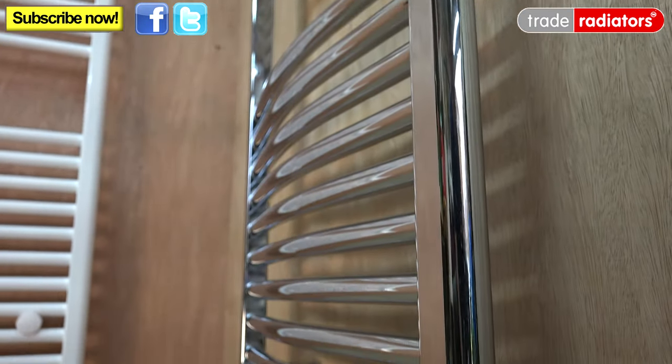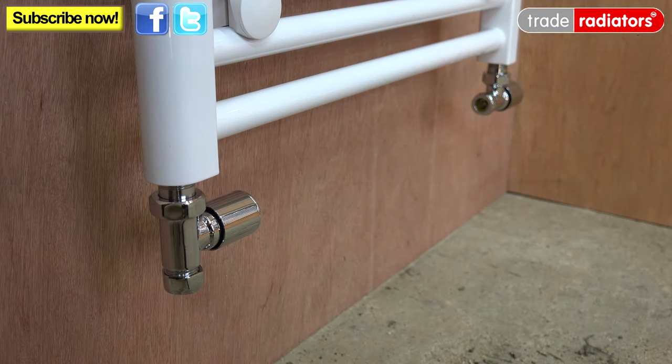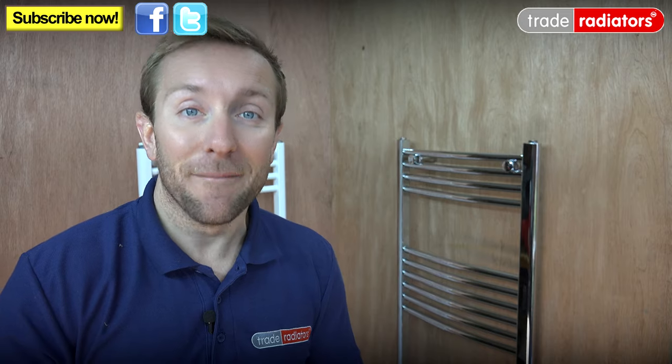They can take all types of valves — thermostatic or lockshield, angled or straight. Anyway, I hope you've enjoyed today's Trade Radiators video, and if you need any more help please visit the website at traderadiators.com. Thanks very much for watching, guys. Bye bye.